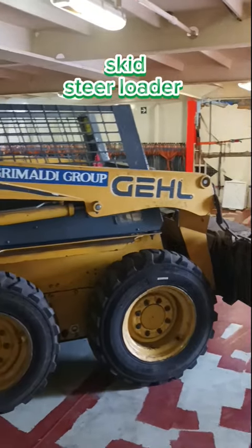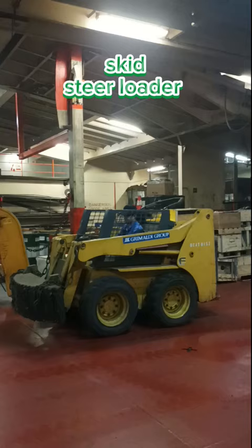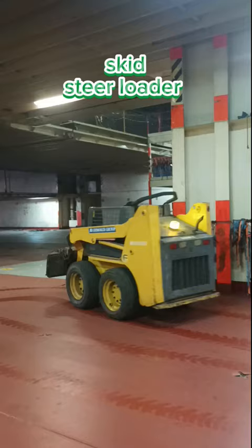A bobcat, or skid steer loader, may be used on a row or container ship for various purposes such as loading and unloading cargo, moving equipment or supplies around the deck, and assisting with maintenance tasks. Its compact size and maneuverability make it suitable for navigating tight spaces on board the vessel.